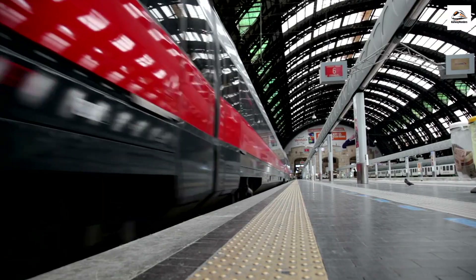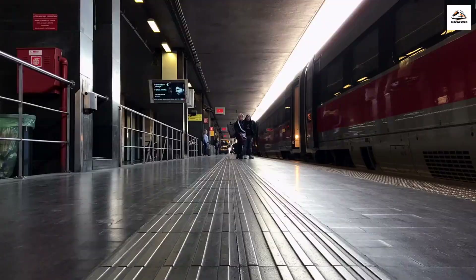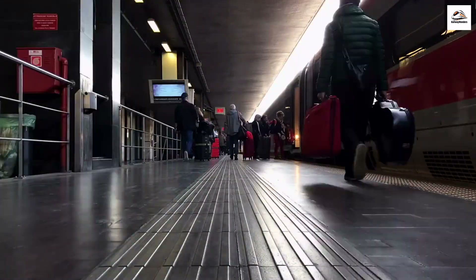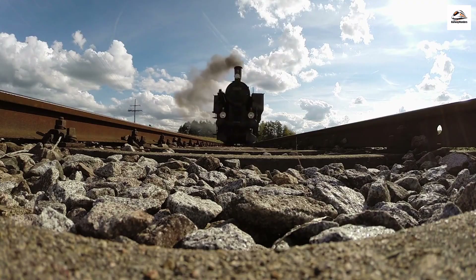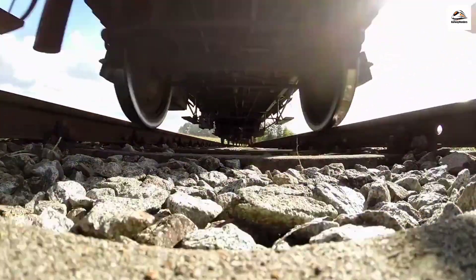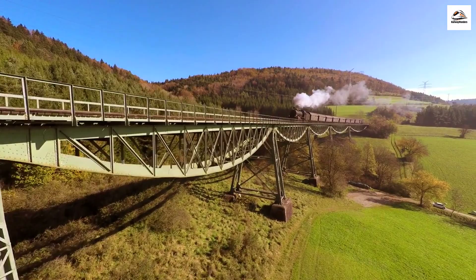Keep your eyes peeled for the unique architecture of the Circumvesuviana stations. Each station tells a story of the region, with intricate designs and artistic details that reflect the rich cultural tapestry of southern Italy. Here's a historical nugget: during World War II, the Circumvesuviana played a crucial role in evacuating citizens and transporting supplies. The echoes of wartime resilience still resonate through the train tracks.